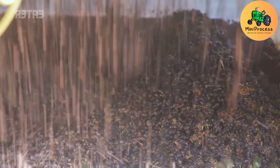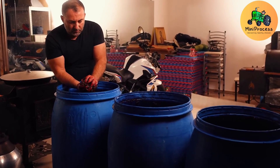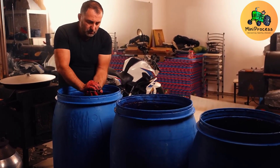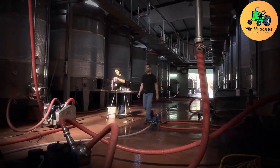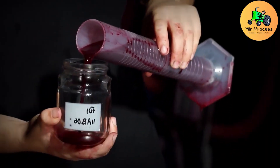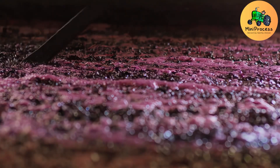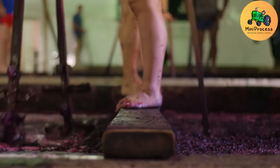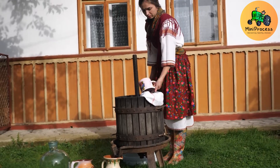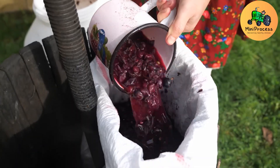After harvesting, grapes are taken to factories for inspection and sorting. High-quality grapes are pressed for juice, which ferments in wooden barrels or stainless steel tanks to create distinctive wines. Additionally, some grapes are slowly dried to produce raisins, preserving their nutritional value and natural flavor.